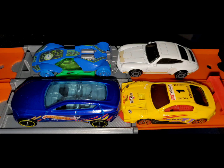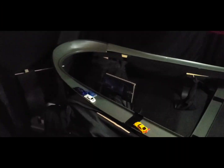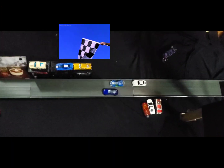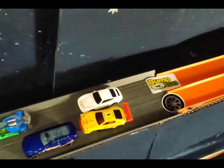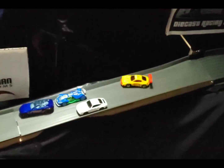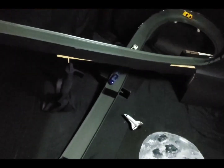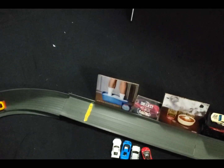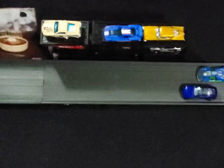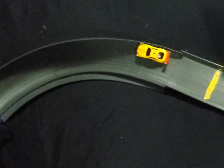Race two of the bonus round: Blue Phantom on the inside, Gigabyte on the out in row one, Only One on the inside, White Hot on the out in row two. Tight group down the final straightaway — it's going to be Gigabyte over Blue Phantom, then White Hot, then Only One. Gigabyte squeezes by Blue Phantom at the finish line, picking up five bonus points. After two races: Blue Phantom with eight, Gigabyte with five, Only One with four, White Hot with two.